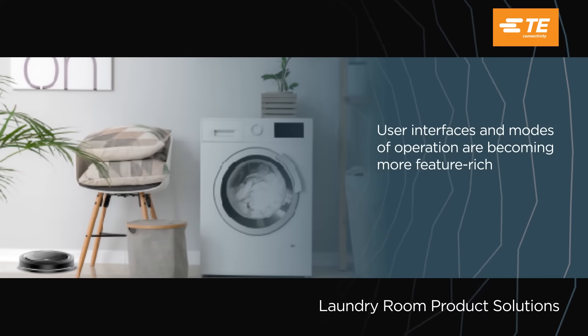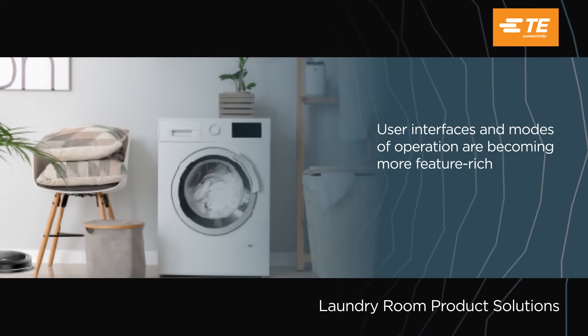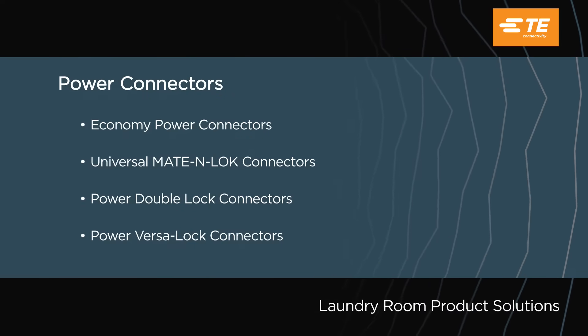User interfaces and modes of operation are becoming more feature rich within washers, dryers and air purifiers. Here are the top four power connectors.